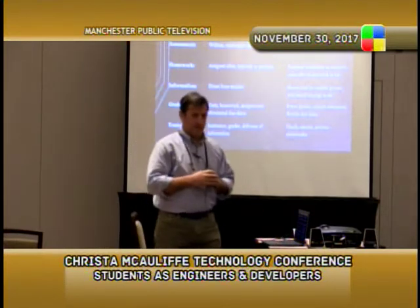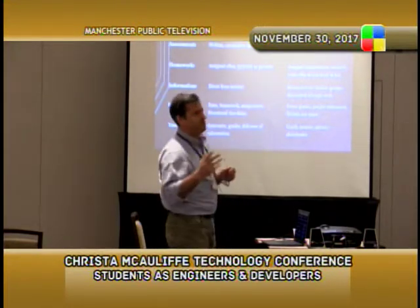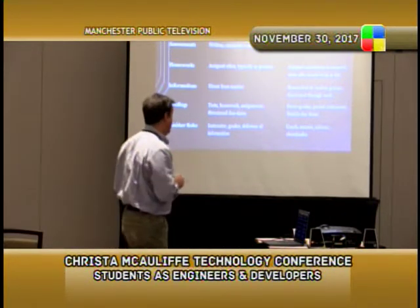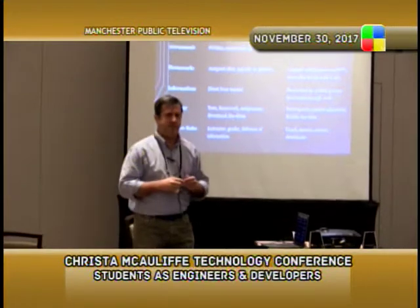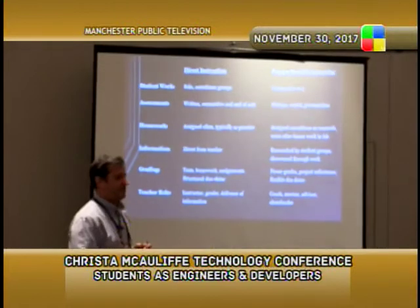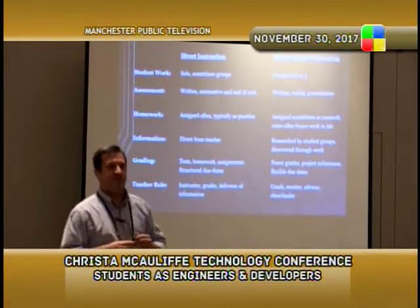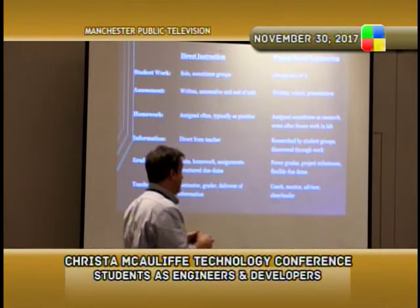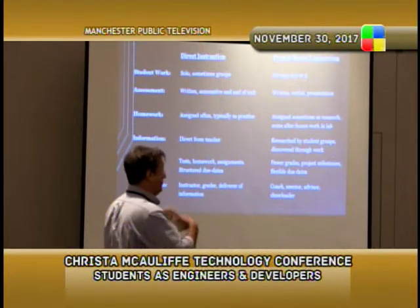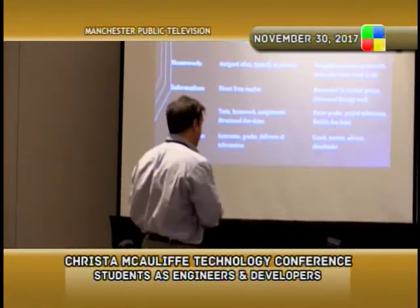So what we decided to come up with is a project-based learning class. Project-based learning is the way a lot of the country is going with engineering, and often in math and science as well. Direct instruction looks very familiar to a lot of teachers — the teacher stands up front imparting information, students generally work alone, homework is assigned nightly for drill. Project-based engineering is very different.